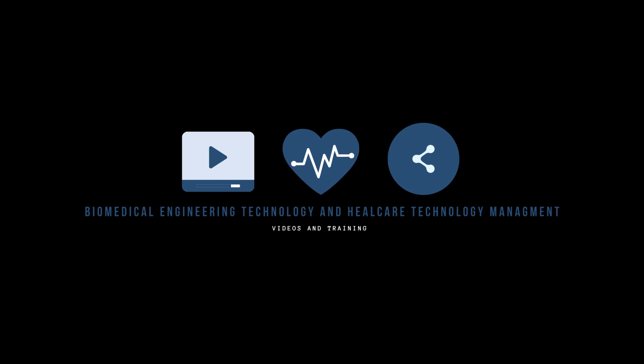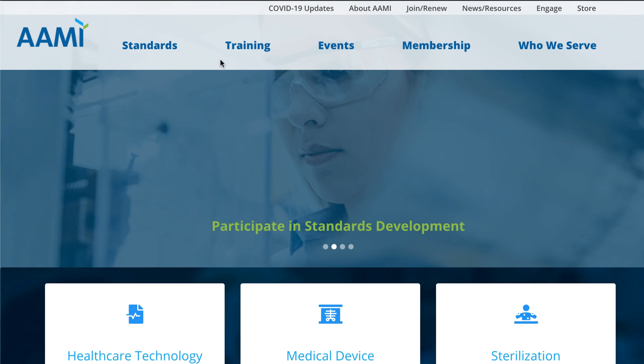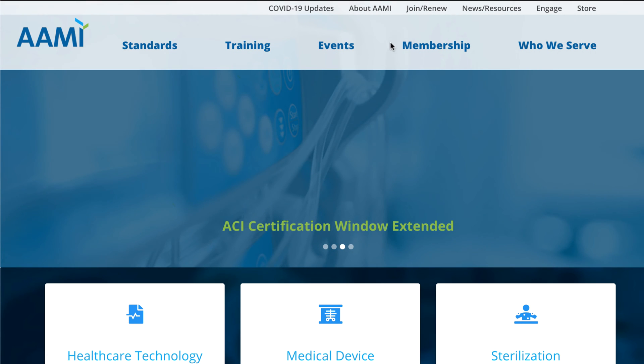Check out some of the great free resources available, such as this YouTube channel, Fluke Biomedical, and MD Publishing. You can find additional resources such as jobs and events through the Association for the Advancement of Medical Instrumentation, also known as AAMI.